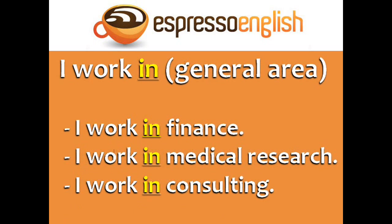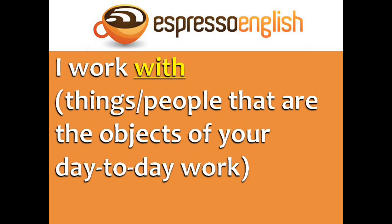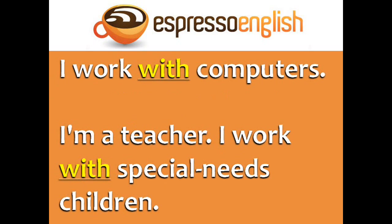Finally, you can use I work in with a general area. You can also say I work with the things or people that are the objects of your day-to-day work. For example, I work with computers.